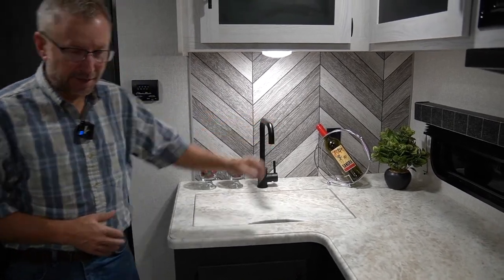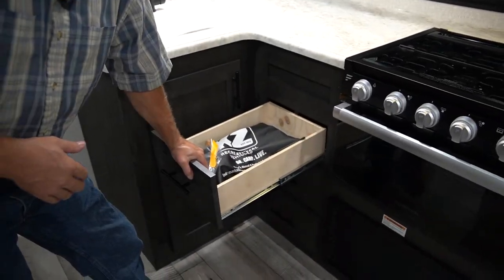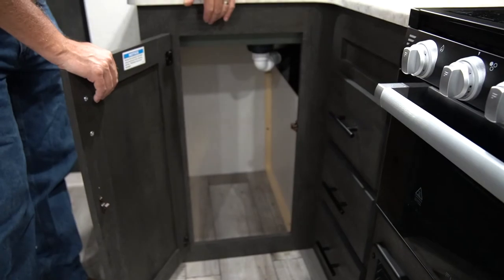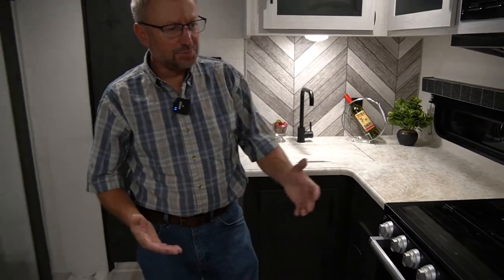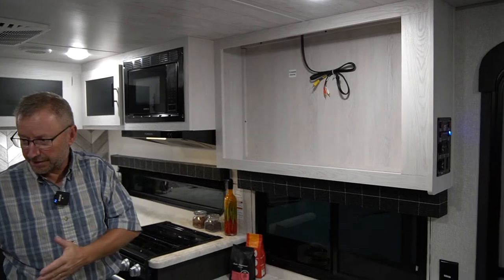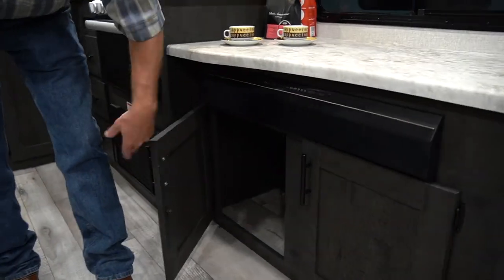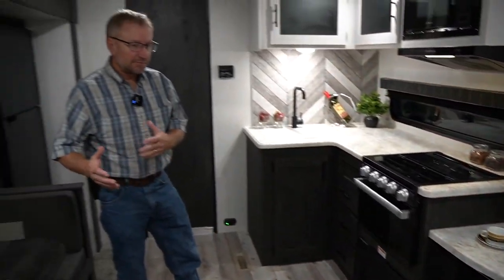Instead of a plastic faucet, we use a metal faucet so it's going to hold up a lot longer while camping. Our drawer glides are 40-pound drawer glides — you can put 40 pounds of weight in here. There's always a place for a trash can in the Sportsman. Moving over, you've got the place for your TV up here, right across from the dinette for easy viewing from the couch, a sound bar for entertainment, and more storage down below.